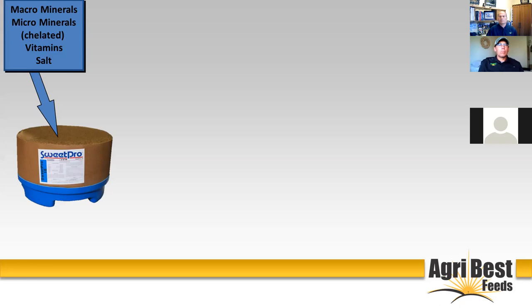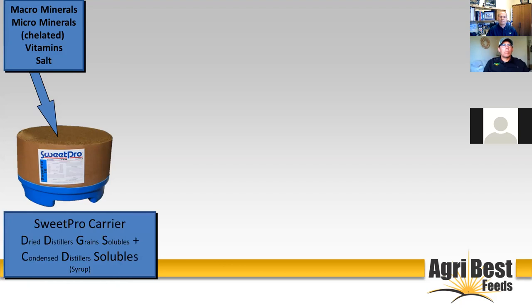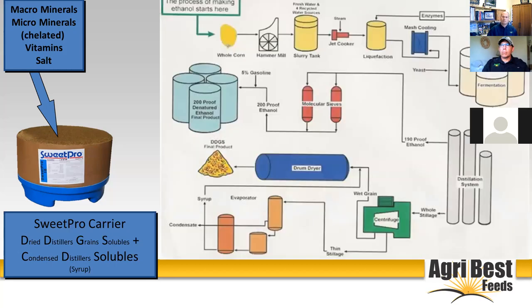Now you need a carrier, and this is where it begins to separate us from everyone else in the marketplace. We use a carrier of dry distillers grains with solubles and condensed distillers solubles. You put those two things together in the patented way that SweetPro has, and it forms a hard lick block. It stabilizes the distiller grains so it doesn't rot. Most supplements are either molasses-based or grain-based — using starches or sugars — where this is a complex carbohydrate.